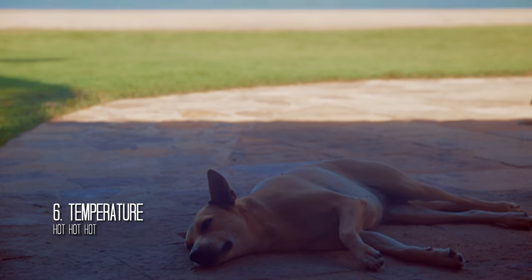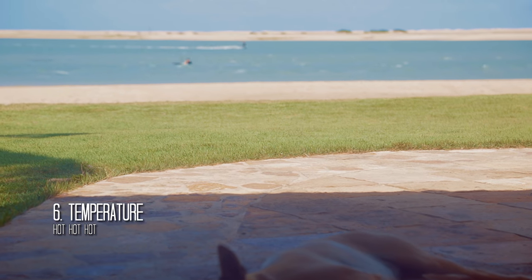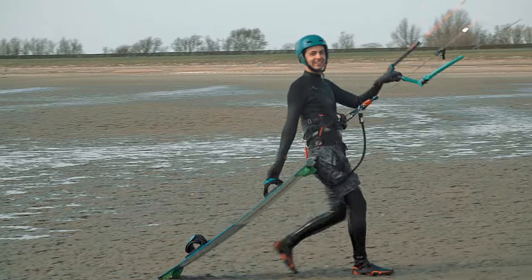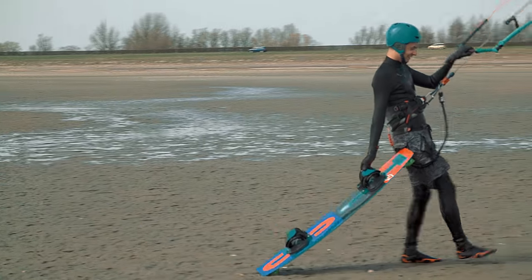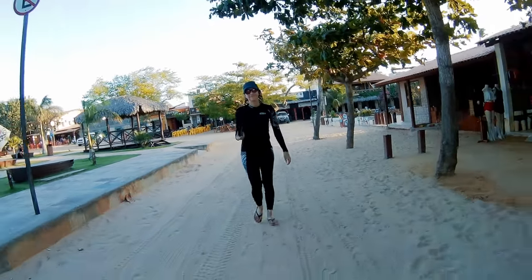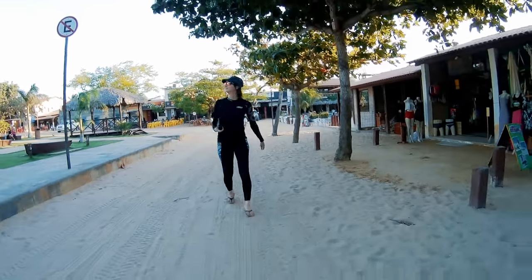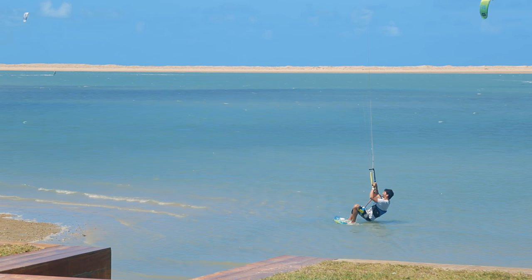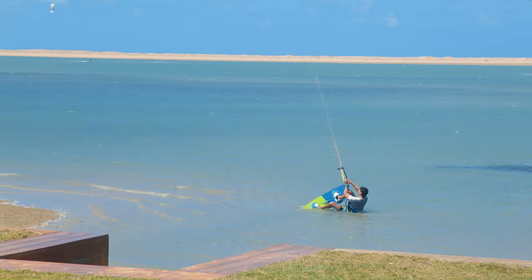Temperature ranges from 26 to 32 degrees all year round, so you won't be needing a wetsuit here. The sun is also extremely strong and will burn you to a crisp within half an hour, so pack tons of sunscreen. As for the water, it's 28 degrees — perfect is all I could say.